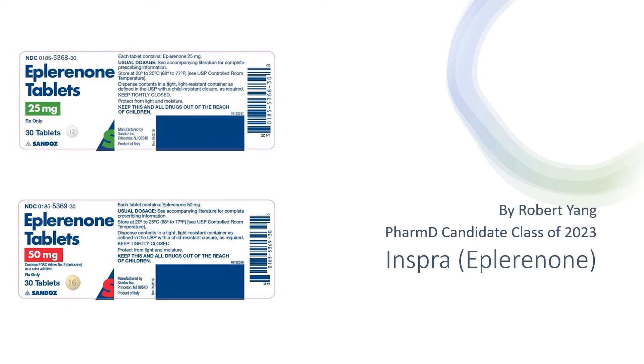Hi everyone and welcome back. My name is Robert Yang and today I will be going over the medication called eplerenone. The brand name is called Inspra.